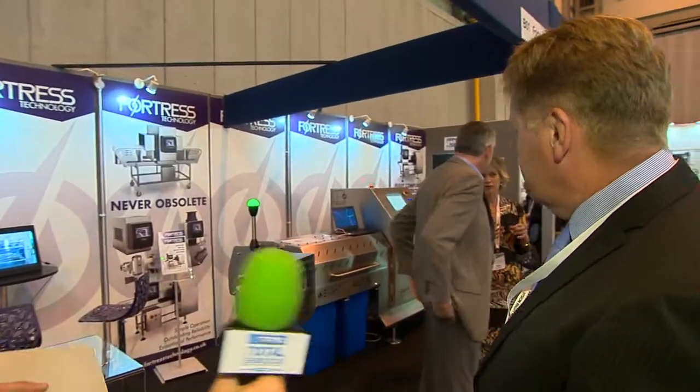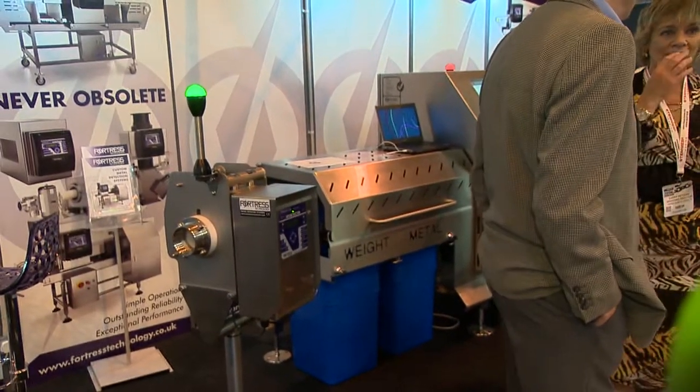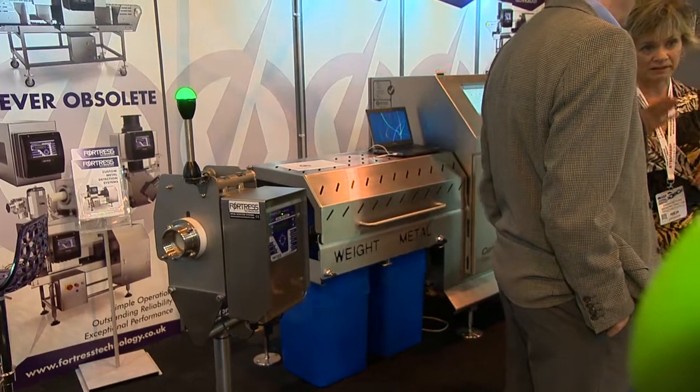The Stealth metal detector has a new built-in feature called Halo, which is an automatic test feature that we're actually launching at the show. Over the shoulder there's a combination system we developed in partnership with Spark Systems, bringing weighing and metal detection together in a single unit. Further down we have gravity system applications for free-flowing powders, inspecting for metal within loose free-flowing products.